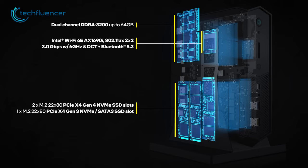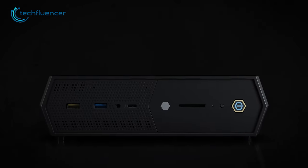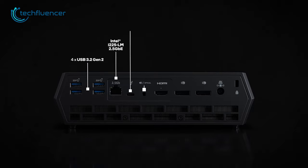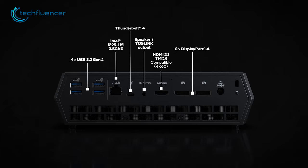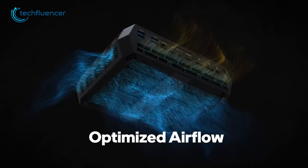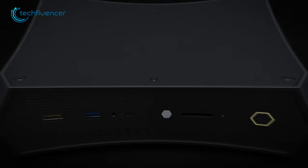The DDR4 memory of up to 32GB ensures speedy performance, and Wi-Fi 6E and Bluetooth 5.0 connectivity mean you can connect to the internet and other devices without any trouble. The NUC-12 Enthusiast also has three M.2 slots and plenty of ports on the front and back, including an SD card slot, Thunderbolt 4, LAN, and HDMI ports. The airflow design ensures that the PC stays cool even during heavy usage.